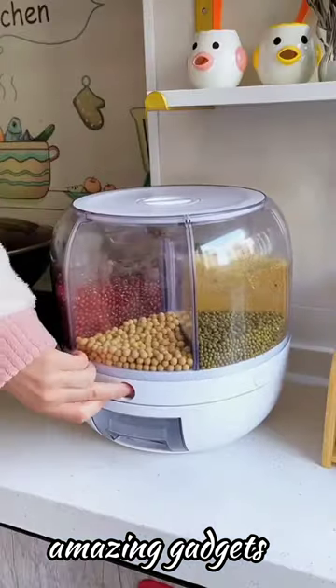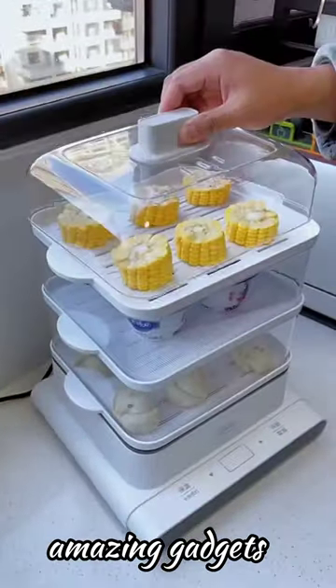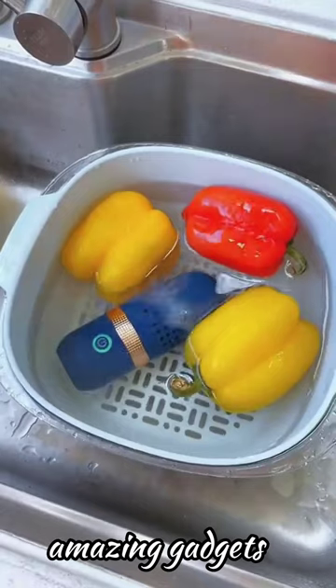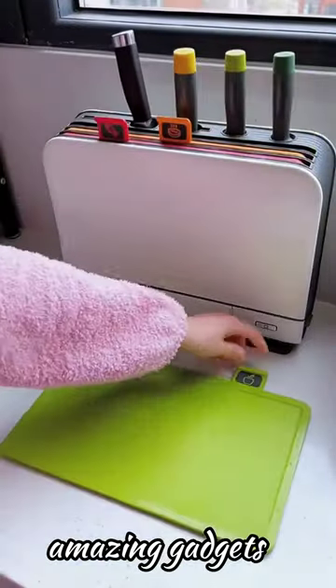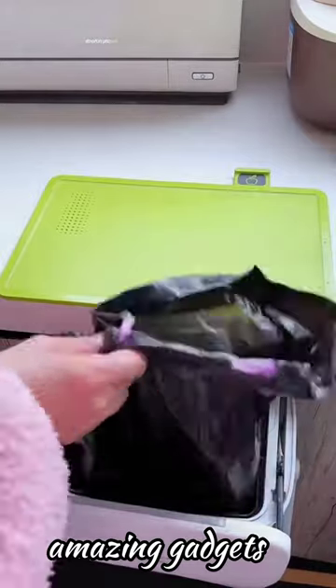We've got this box and this oven. We've got another box you can use for cereals, and this one you can use to clean fruits and vegetables.